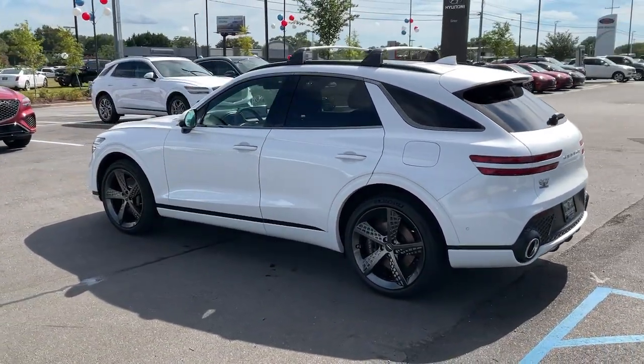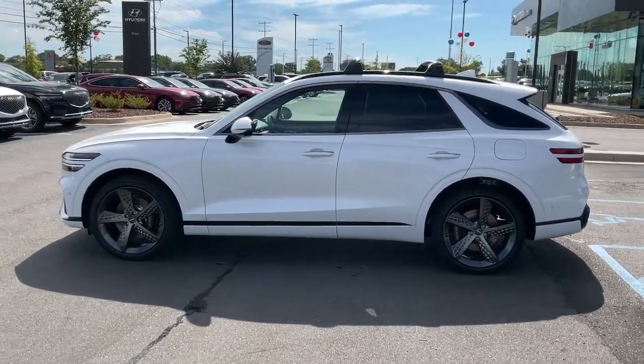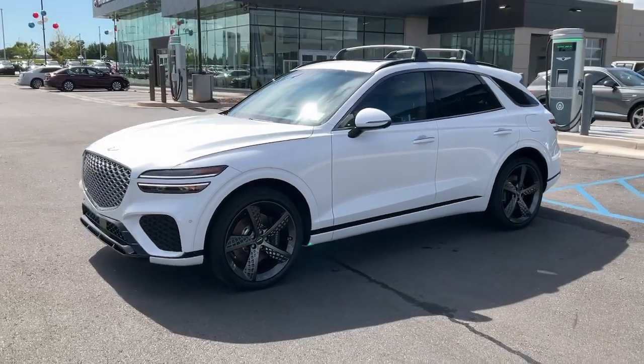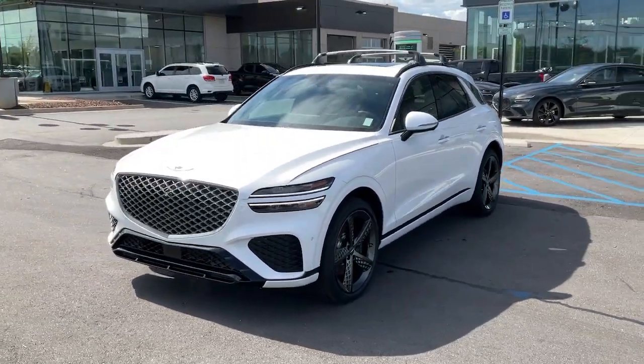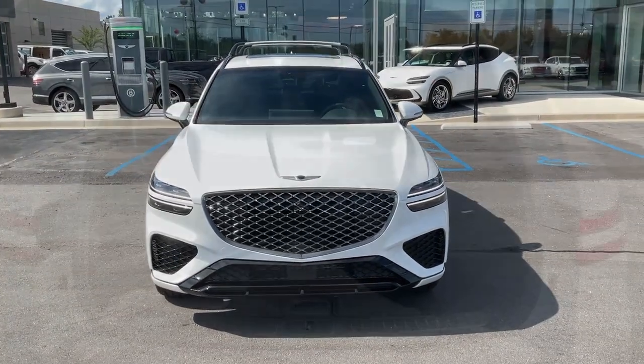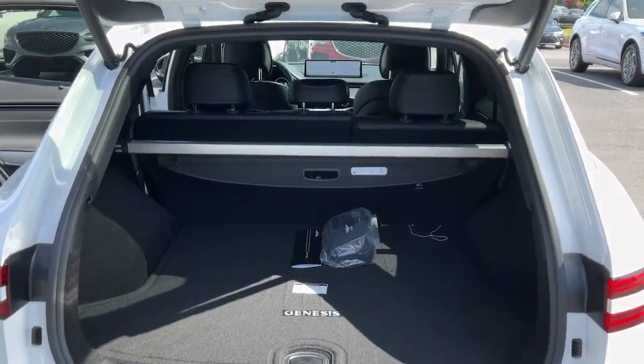The following are some of this vehicle's highlighted options: Apple CarPlay and/or Android Auto, heated driver's seat, keyless entry, navigation system, satellite radio, backup camera, power liftgate, power passenger seat, heated mirrors, and dual zone AC.